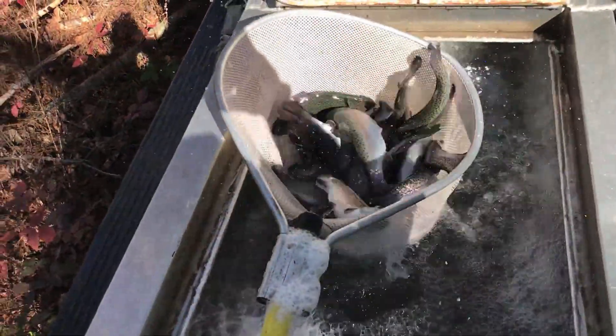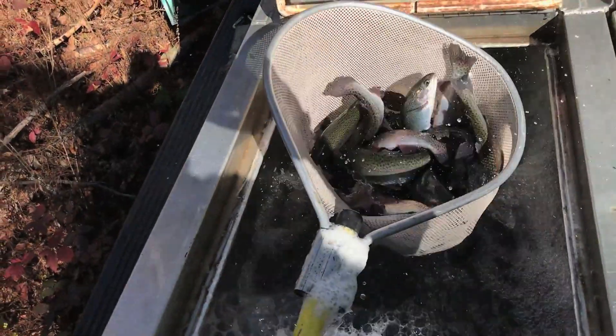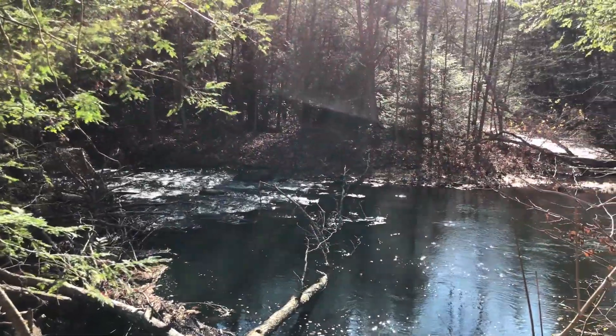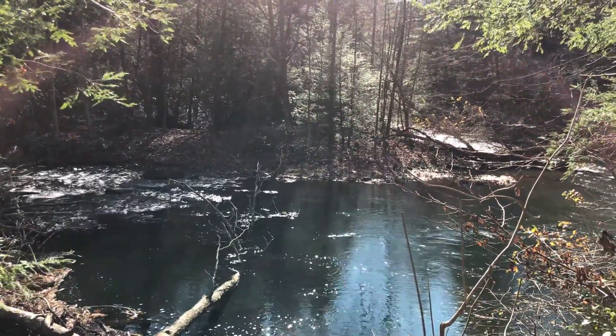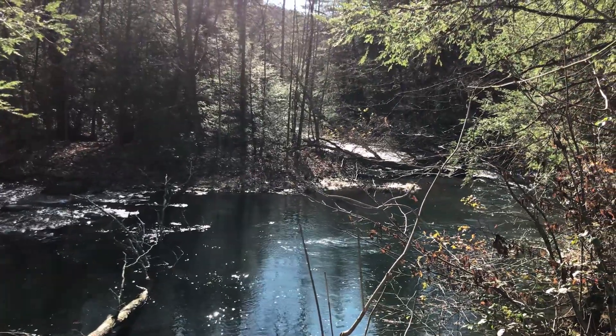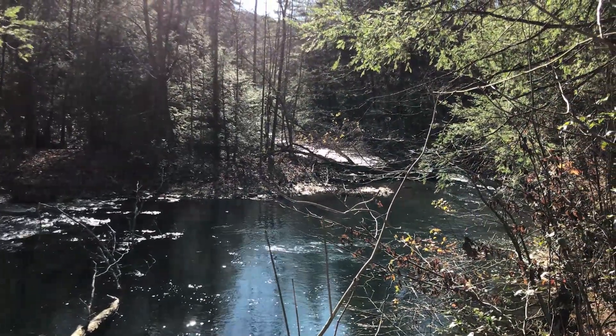Throughout the state we've had some incredible amount of precipitation this fall, and so the trout waters are just incredible. So if you're looking for something to do outside this holiday season, consider some of our trout waters. It's a great opportunity to get the family outside and safely social distance.